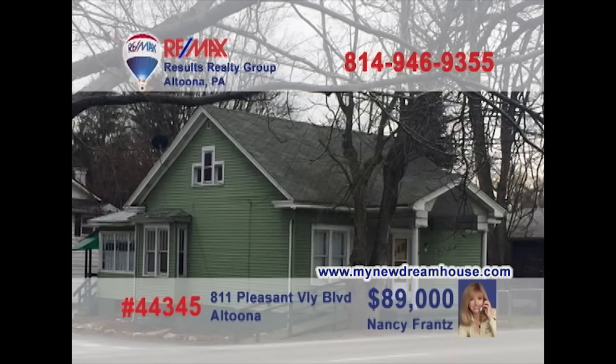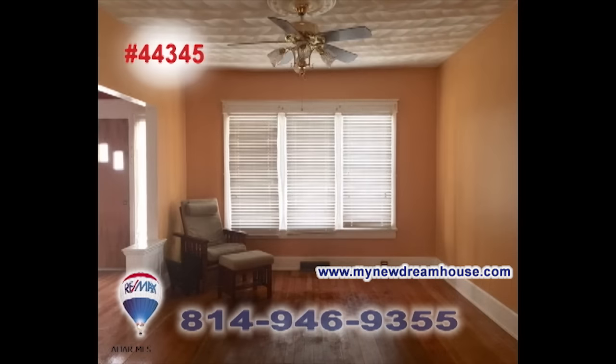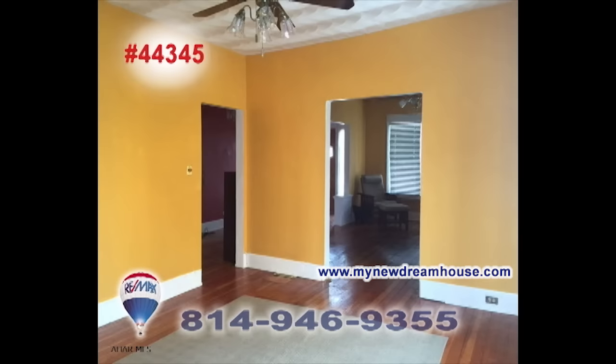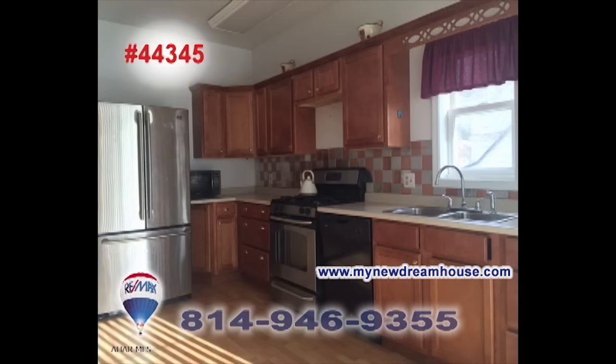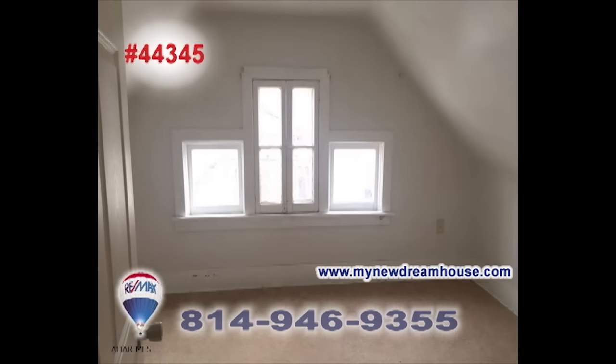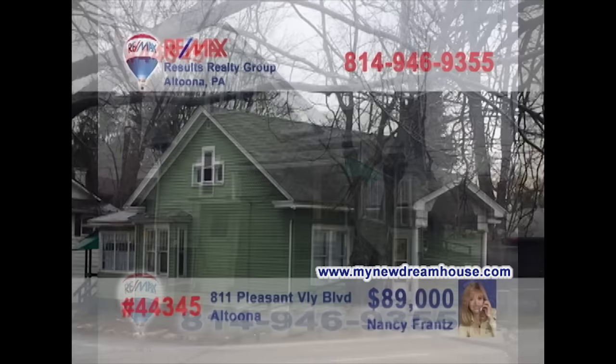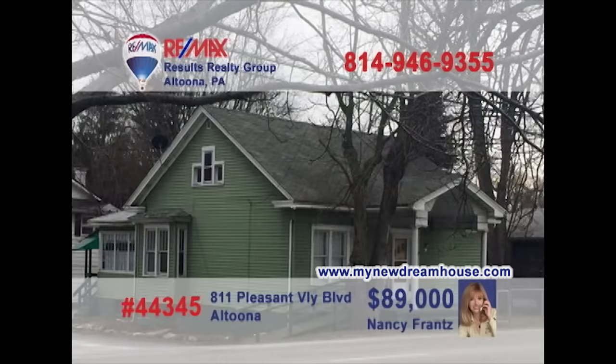MyNewDreamHouse.com is your real estate resource for great homes like this move-in-ready Altoona gem. Sunlight reflects off the hardwood floors that flow into the formal living room as well as the dining room. The kitchen features maple cabinets and stainless appliances. The home's two bedrooms are spacious, one with a walk-in closet, and you'll find off-street parking too. Contact Nancy Franz for all the details.